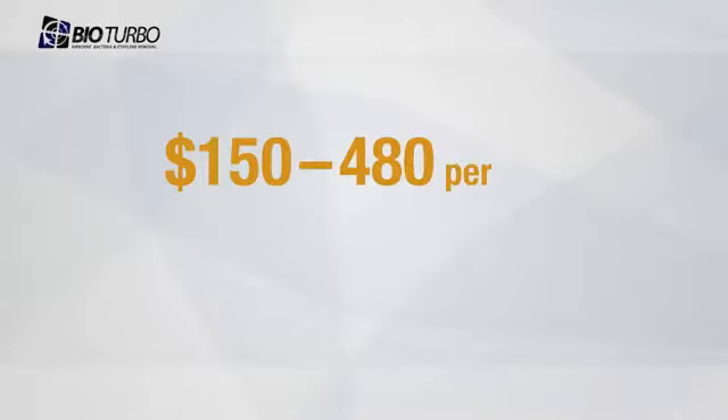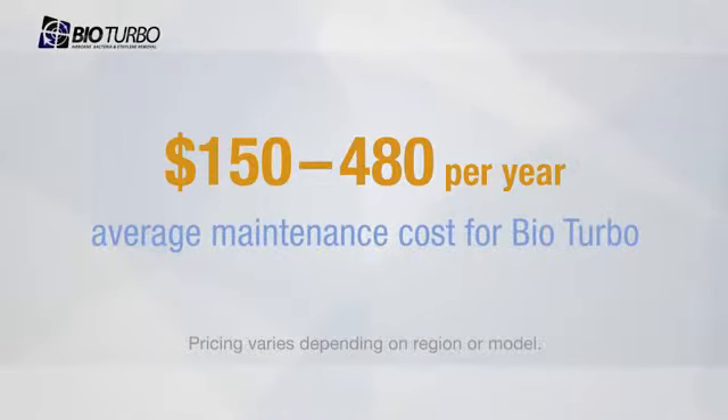I think BioTurbo has the lowest cost of ownership of any product on the market today. For about $200 a year, you can do the complete maintenance on the system — changing the ozone plates and the filter. BioTurbo is probably the most affordable way to remove ethylene from the atmosphere. It's not expensive up front, and it has the lowest cost to operate. When you stack up the different technologies, really nothing compares to the BioTurbo.